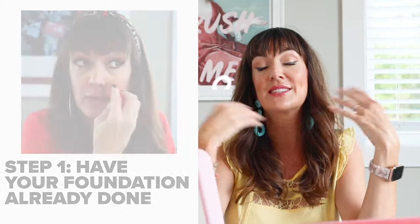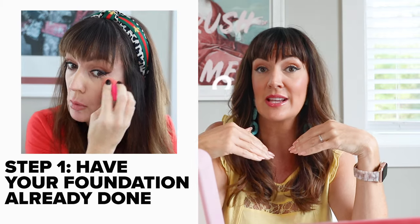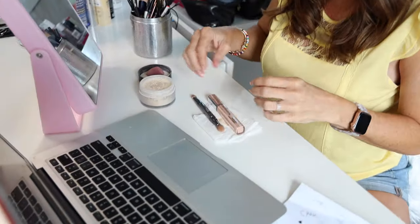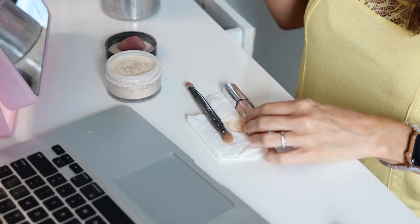The first step is to go ahead and have your foundation done. I always like to have the foundation done first and then apply the concealer next, because the concealer is kind of your heavy hitter — it's what you're bringing the complexion home with. You don't want to do your concealer first and then dilute it with foundation afterward.